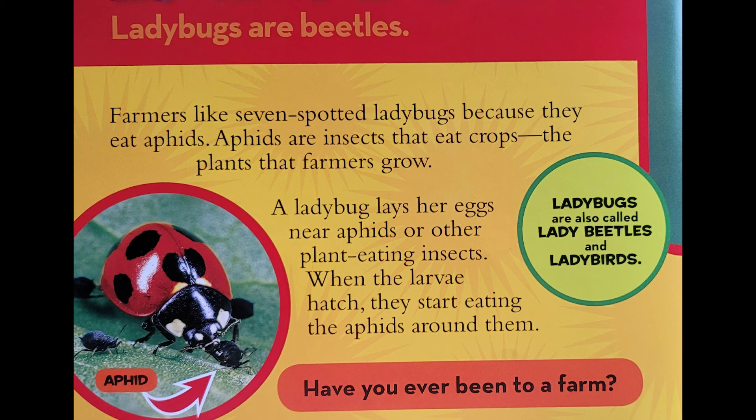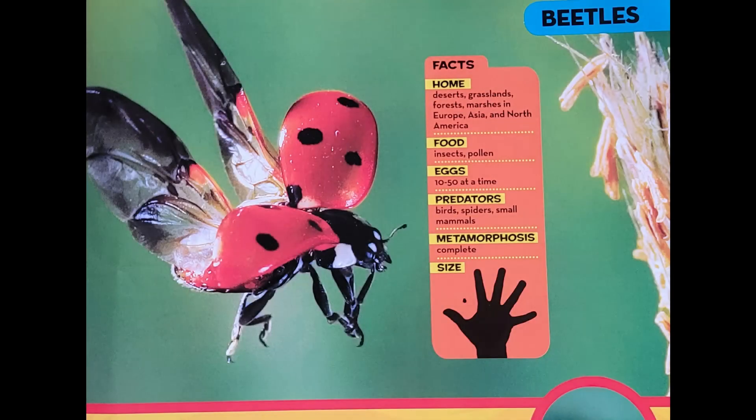Ladybugs are also called lady beetles and ladybirds. When attacked by a predator such as a bird, a ladybug releases a liquid that tastes bad. The next time that bird goes after a ladybug, the insect's bright color is a reminder: leave me alone, I taste bad.